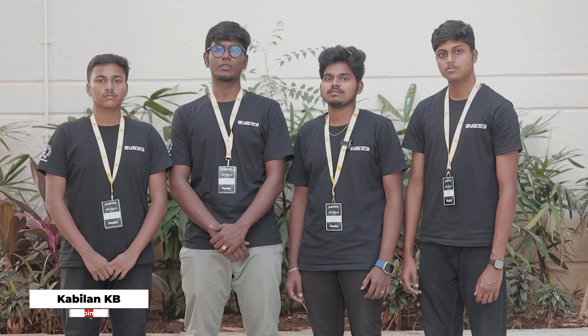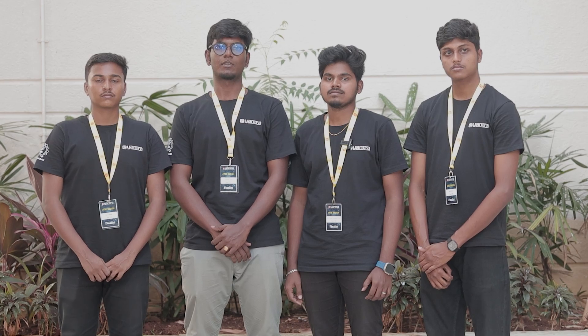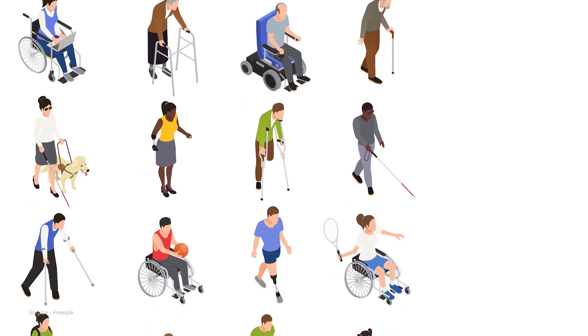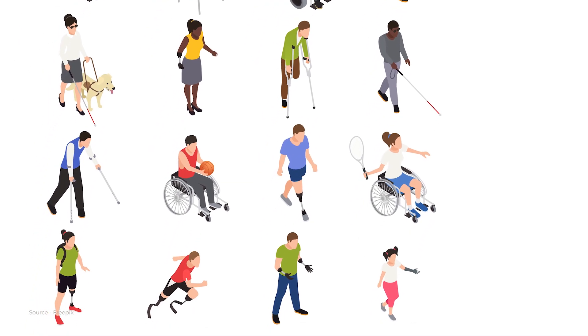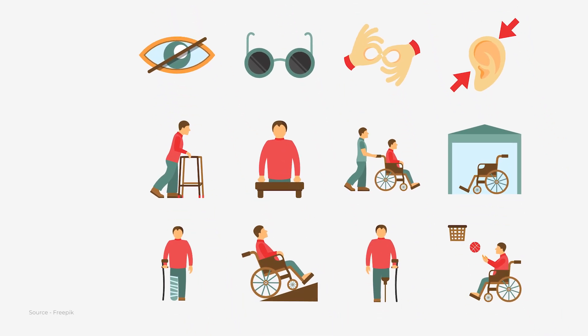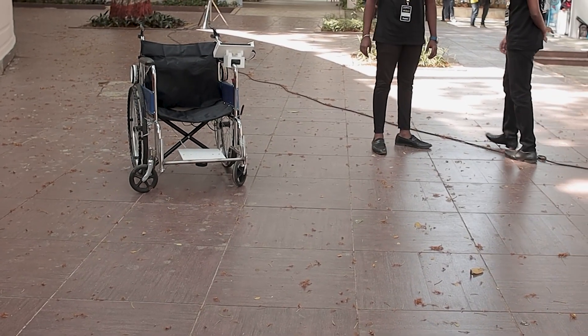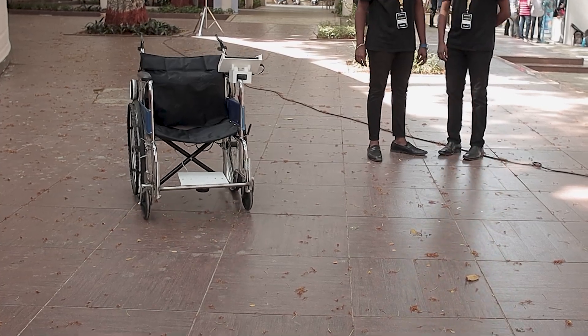We were going to a rehabilitation center and a conference on assistive technologies. We met two or three specially abled persons there. From there, we got three or more new problems to solve. Thinking from the user interface side — how the user can see our product — from that perspective, you can start to develop the product or prototype.